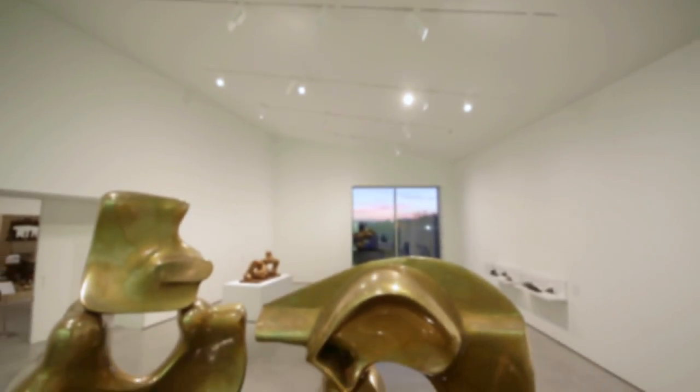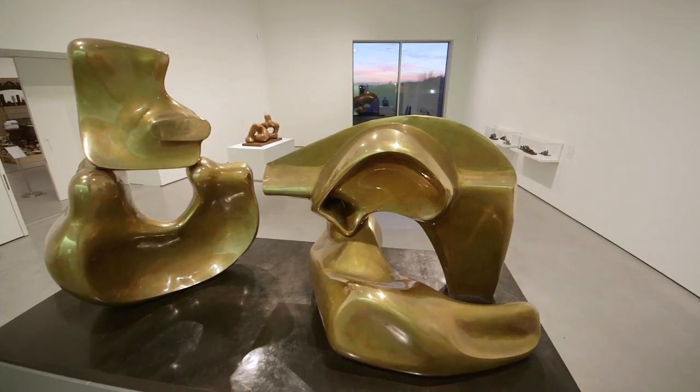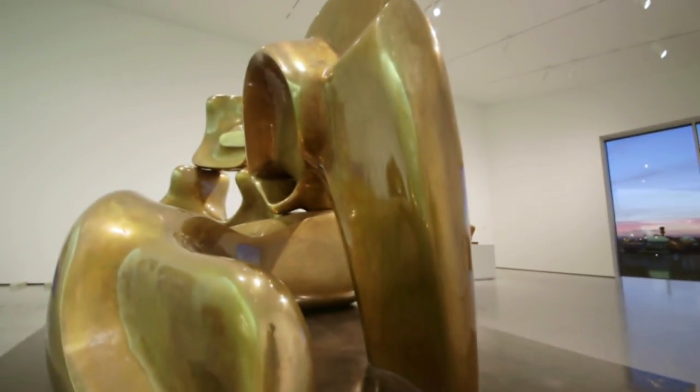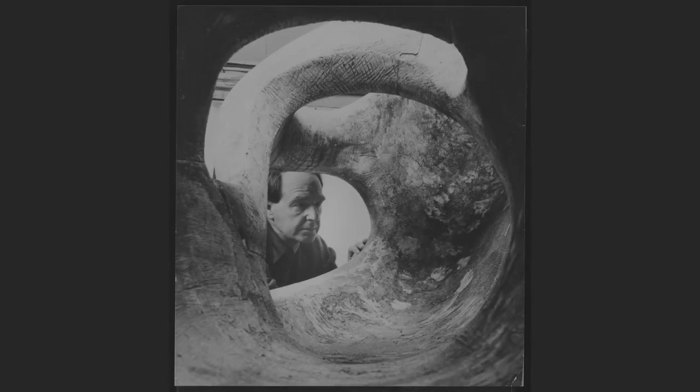At the Hepworth at the moment we've got a display about Henry Moore, having a focus on Henry Moore and his relevance not only to Wakefield and the region but also his significance as one of the major figures in British sculpture of the 20th century.